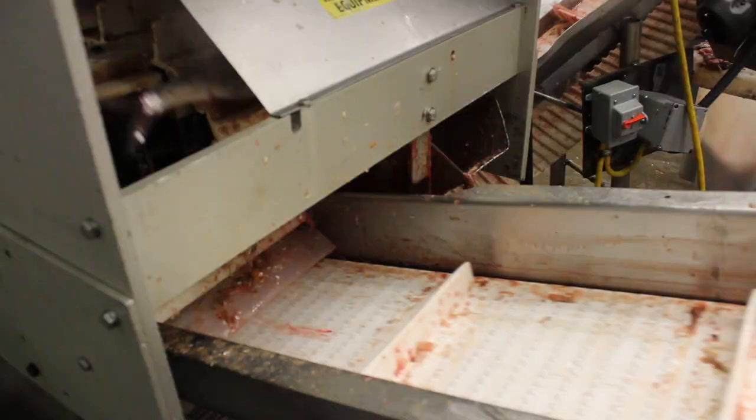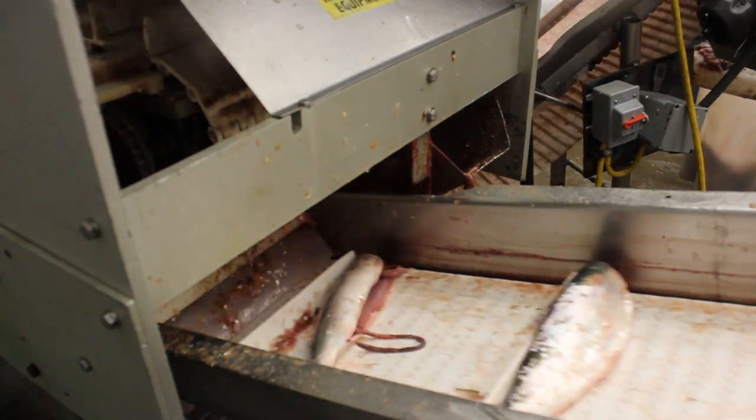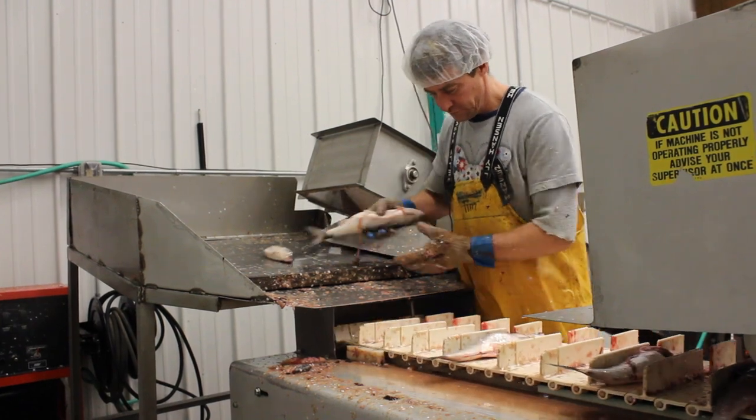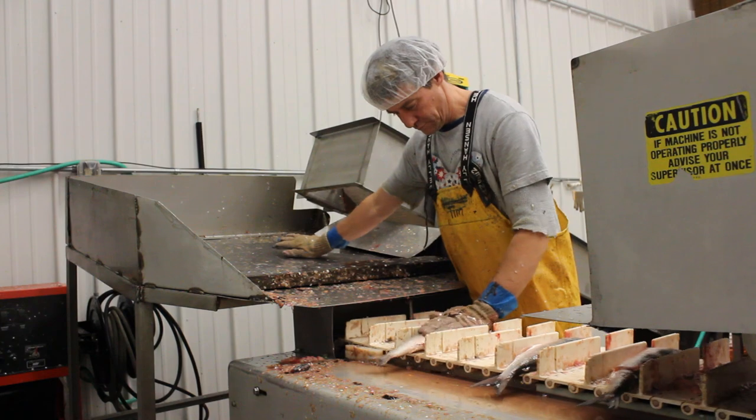All the employees help each other. It's just really a nice place to work, really a nice place to work. A little different kind of a job for a lot of people, but we like it really well.